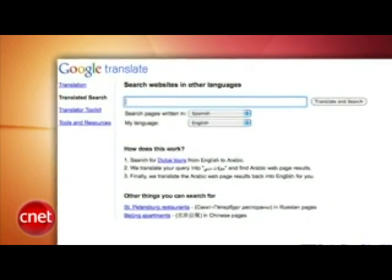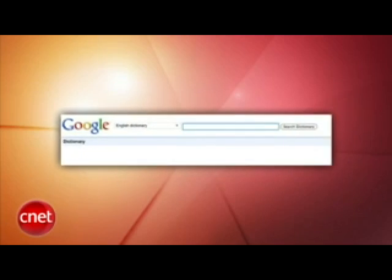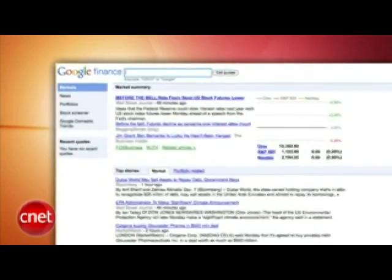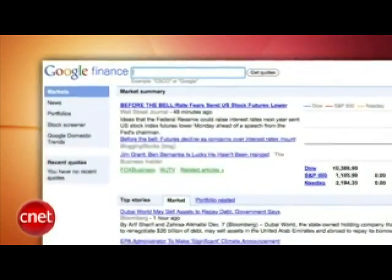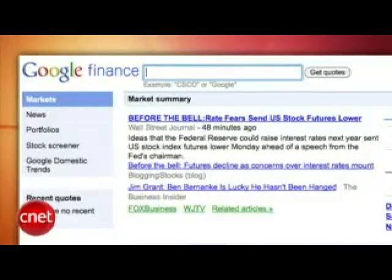Google has also launched a translated search option to let you find information in other languages. You find this in the Show Options menu, and Google will choose the best language to search that term in. Google also launched its own dictionary, which is handy — I'm slightly surprised they didn't already have one. You can find it at google.com/dictionary. And finally, Google has added a real-time stream of news to Google Finance — a constantly updated Google News-powered stream of stories related to the general market or the terms in your profile. Phew, that's a lot of Google news — we're done with that now.